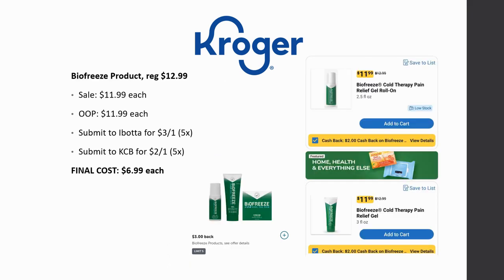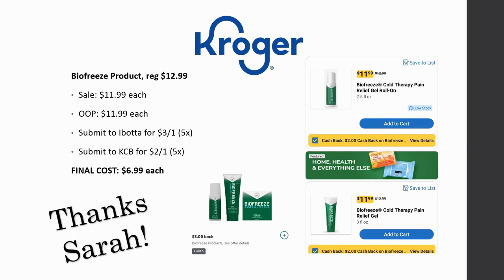Next deal: Biofreeze products — there are a couple of options including the roll-on gel and the relief gel, both shown on screen. They're regularly priced $12.99, on sale for $11.99. Submit to Ibotta for $3 back on one, limit of five times, and Kroger Cashback has $2 back on one as well. The final cost comes out to $6.99 each. Thank you to my friend Sarah who sent me the pictures and deal details. Note: I don't personally have the Kroger Cashback offer, so check your own account — she definitely had it.